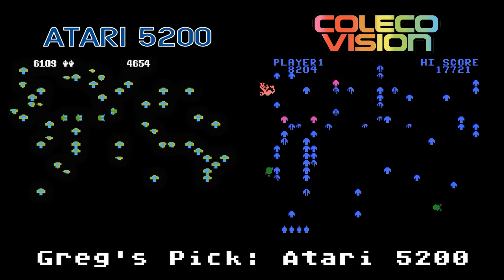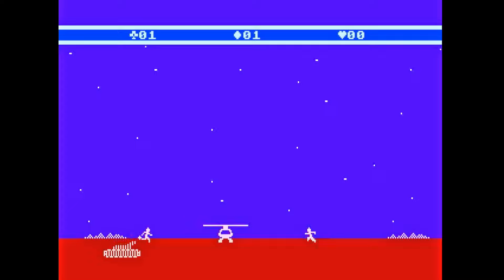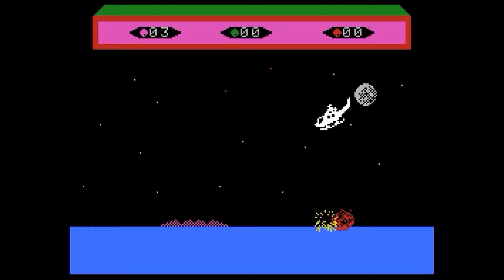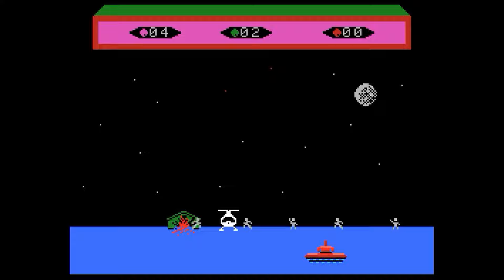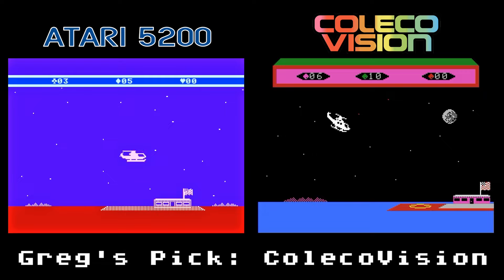The 5200 version of Choplifter looks to be a straight port of the Atari computer game, which means no real enhancements except to make it work with the 5200's controller. The graphics are monochrome and the sounds are dull. I really wish they had upgraded this version. The ColecoVision game has much better graphics and slightly better sounds. The tanks and jets are just as relentless, however. I also like the red and yellow color cycling on the explosions. It's not much of a contest between these two — I'd rather play the more enhanced ColecoVision version.